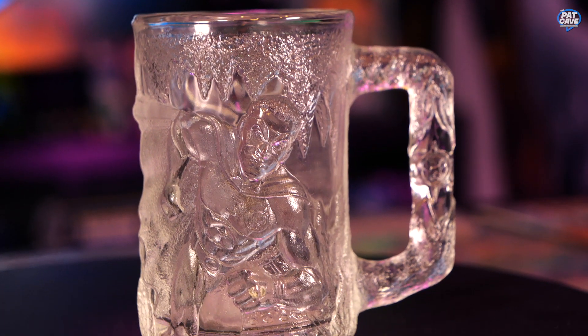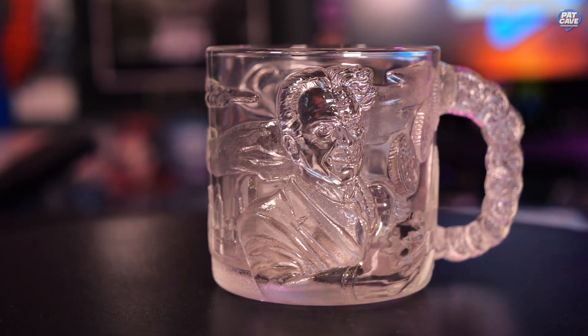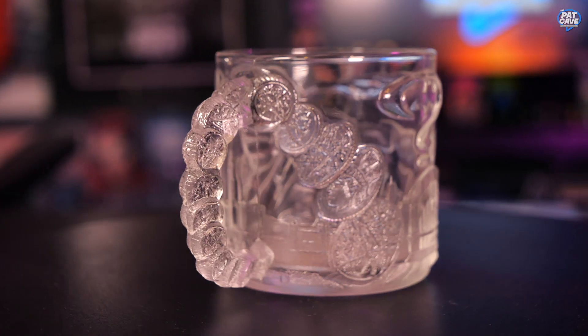This one is Robin, we've got Batman, another Batman, and our last one is Two-Face. I think my favorite's the Two-Face because his coin is like flipping through the handle, which is a nice little detail.